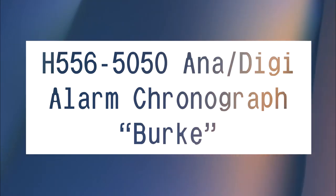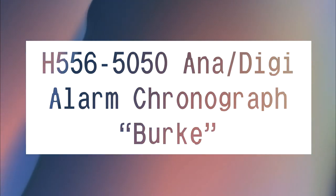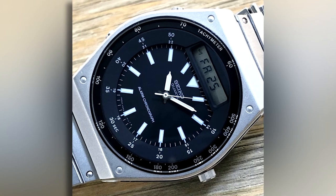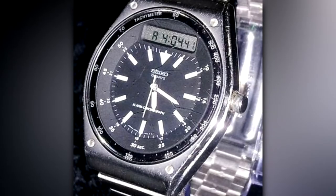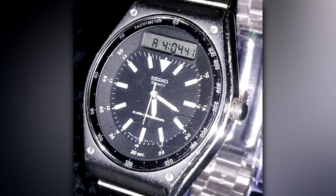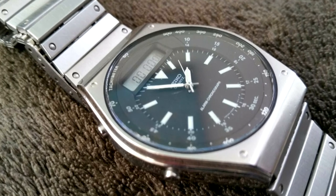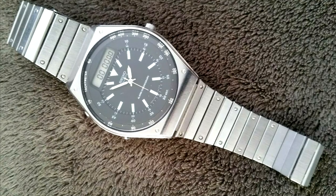H556-5050 digi-alarm chronograph — Burke. This analog-digital combo watch appeared on the wrist of Carter Burke in the movie Aliens. It's plain and business-like, with just a little futurism tucked in there with the digital display. It's a perfect fit for Burke's business-first character, obsessed with the numbers.